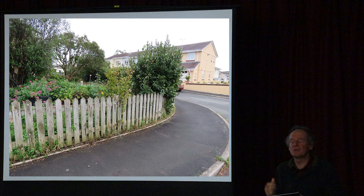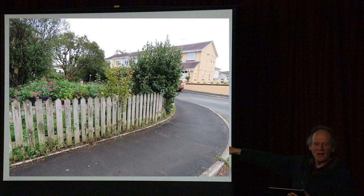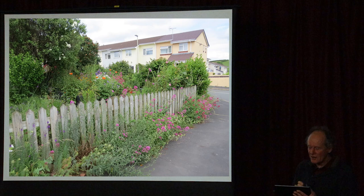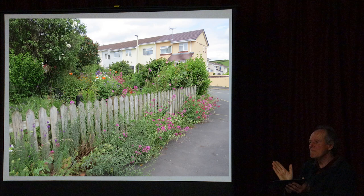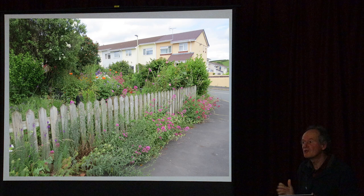Meadows can be any size - you may have a small patch in your garden or a large field. Any size is good for wildlife. In our garden on a 1970s housing estate in Buckfastleigh, this is probably the smallest meadow you can get - just four or five centimetres of soil between the fence and the road. But I just let it grow and it's an amazing meadow in summer, really warm because of the tarmac underneath, with a flush of flowers. It's a meadow from almost nothing - I just cut it back once a year.